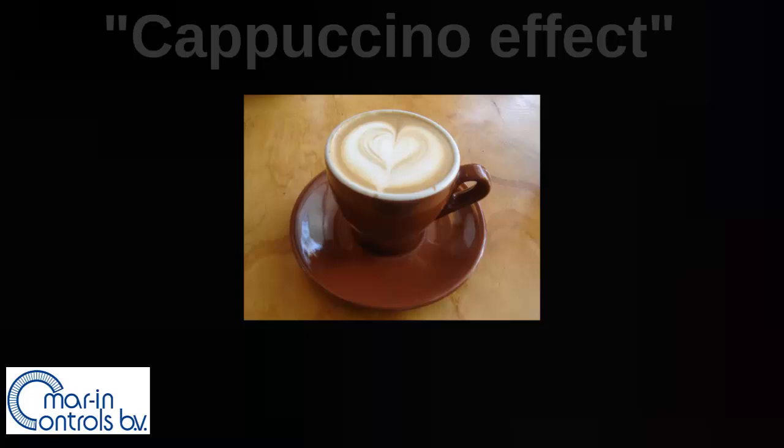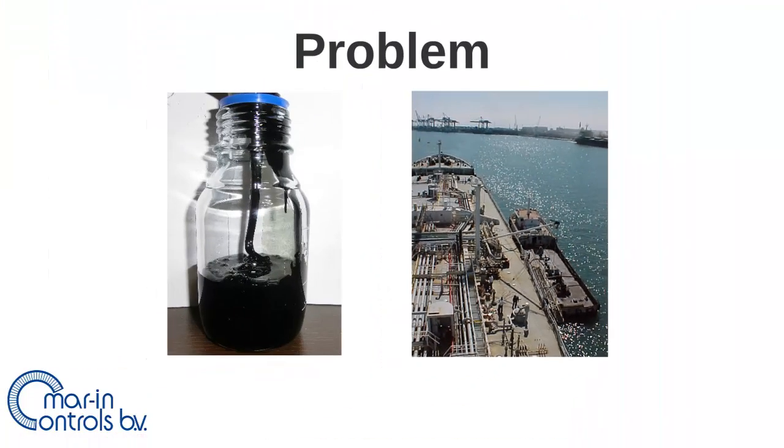When heavy fuel oil is aerated, this is called the cappuccino effect or the coca-cola effect. It's called the cappuccino effect because of the visual air bubbles on top of the fuel. The problem for the charterer is that he has to pay the fuel bill but is in most cases not present during the bunkering process. He is currently dependent on the information he receives from the bunker vessel and the chief engineer present on the vessel.